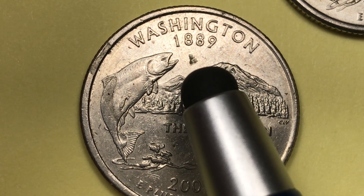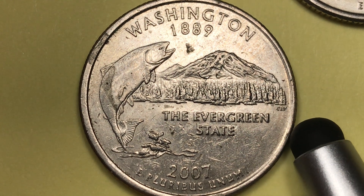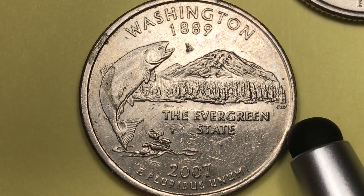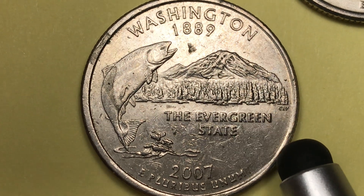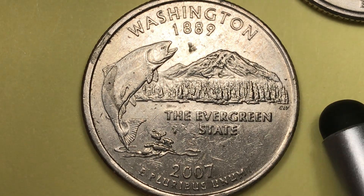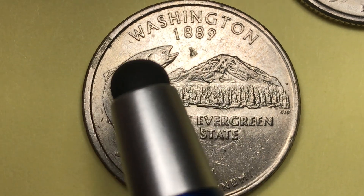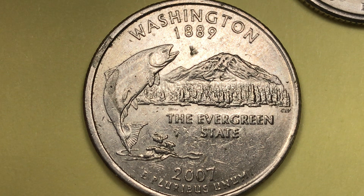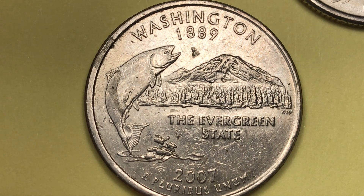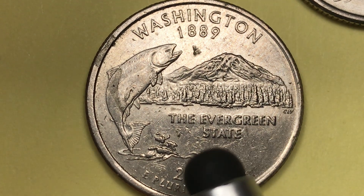Washington became a state around the same year that Montana, South Dakota, and North Dakota joined the union. North Dakota was November 2nd, South Dakota was November 2nd, Montana was November 8th, and Washington came in on November 11th. That created a track all the way across the United States from Minnesota through the Dakotas out to the west coast. Idaho became a state in 1890.